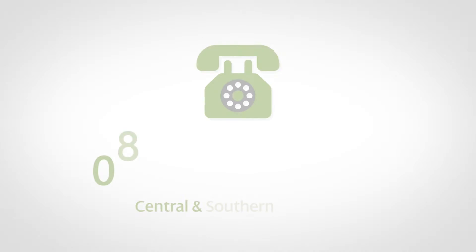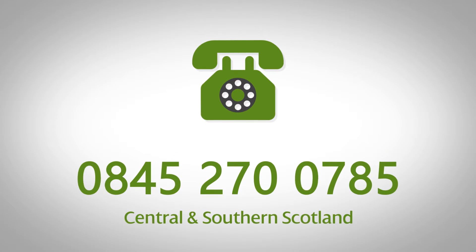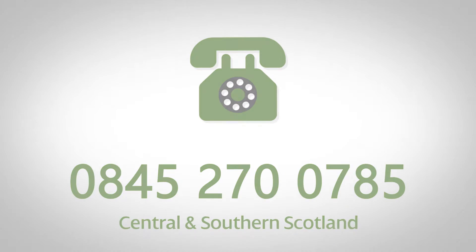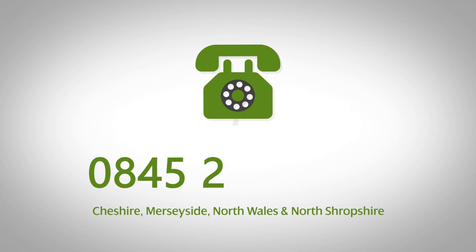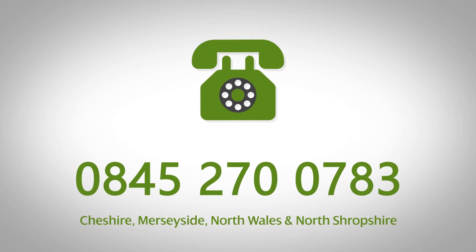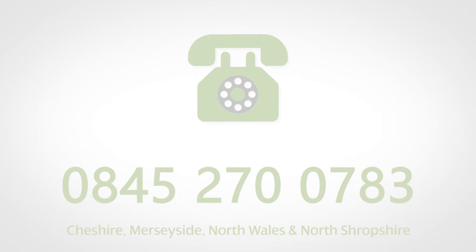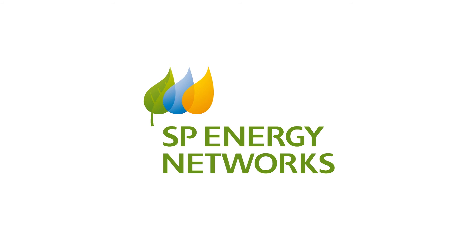For enquiries in Central and Southern Scotland, call us on 0845 270 0785. And in Cheshire, Merseyside, North Wales and North Shropshire, contact us on 0845 270 0783.